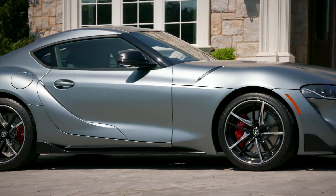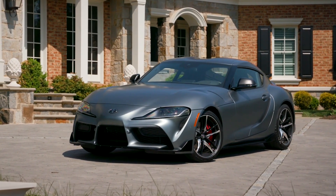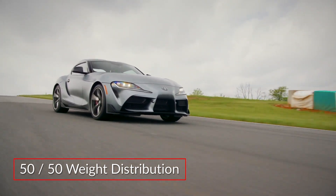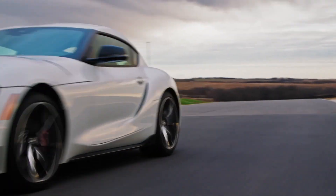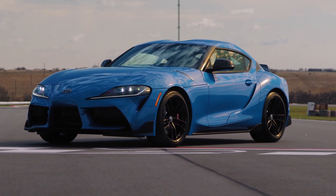Exhibiting a low belt line and sweeping curves, the GR Supra delivers an exhilarating driver experience, thanks in part to its low center of gravity and near 50-50 weight distribution. 3.0 models get a reinforced chassis and revised damper tuning, while the A91 Edition adds carbon fiber accents and matte black wheels.